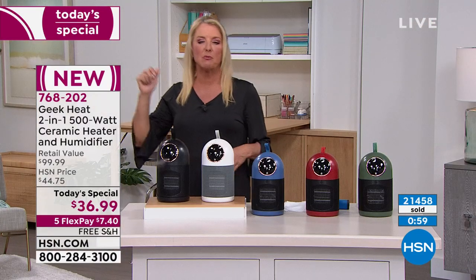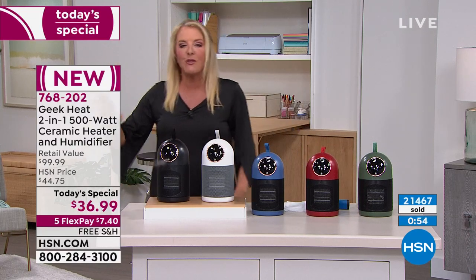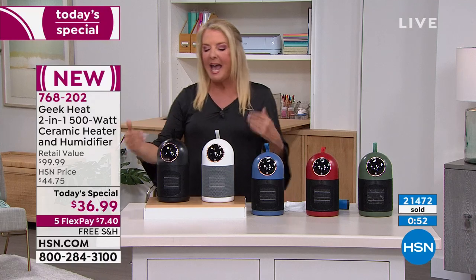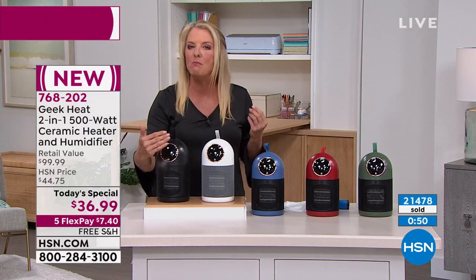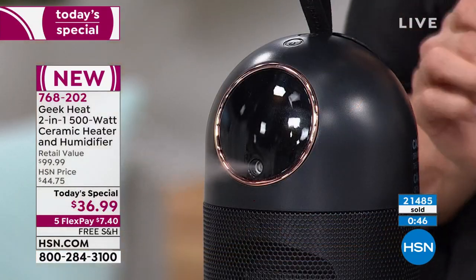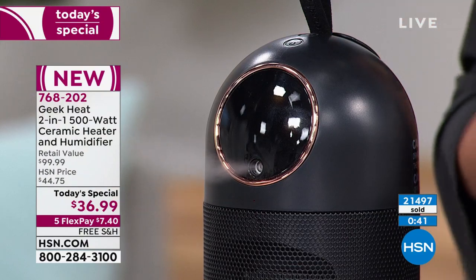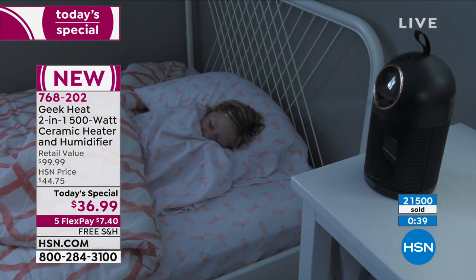Maybe you've got someone who sleeps really, really cold at night but you sleep hot. Put this on their side of the bed so they're going to be nice and warm and cozy — and so important to have that humidity. You don't realize when you get this home, the first night you sleep with this beside your bed with that humidity being added to your atmosphere, it changes everything.